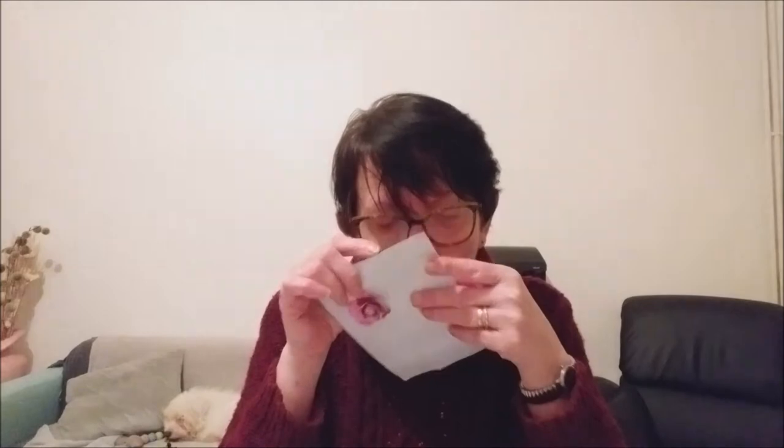Ça sent un peu — elle a mis du parfum ! Et derrière, une petite fleur. Alors, le petit billet doux... Elle m'envoie des petites dentelles et m'a mis trois petites créations qu'elle fait.